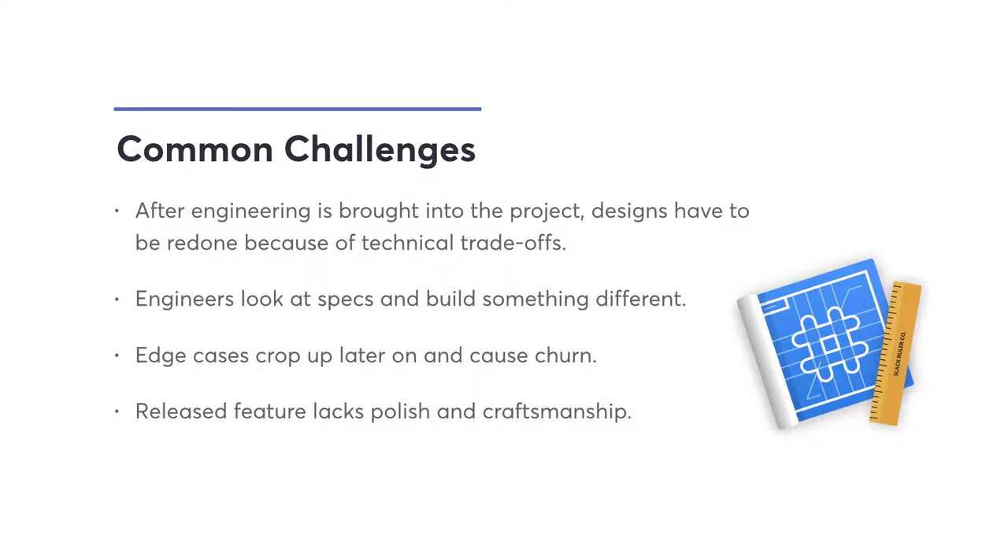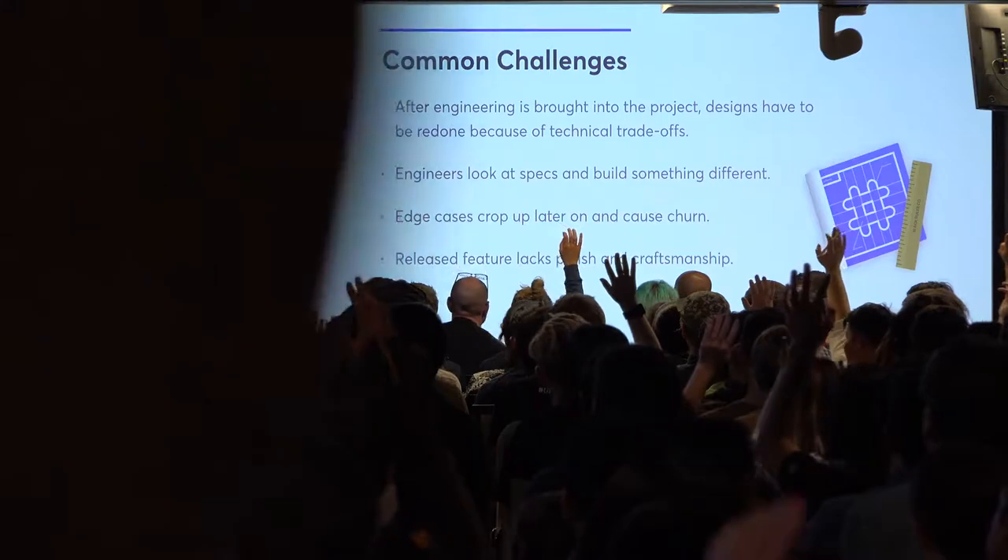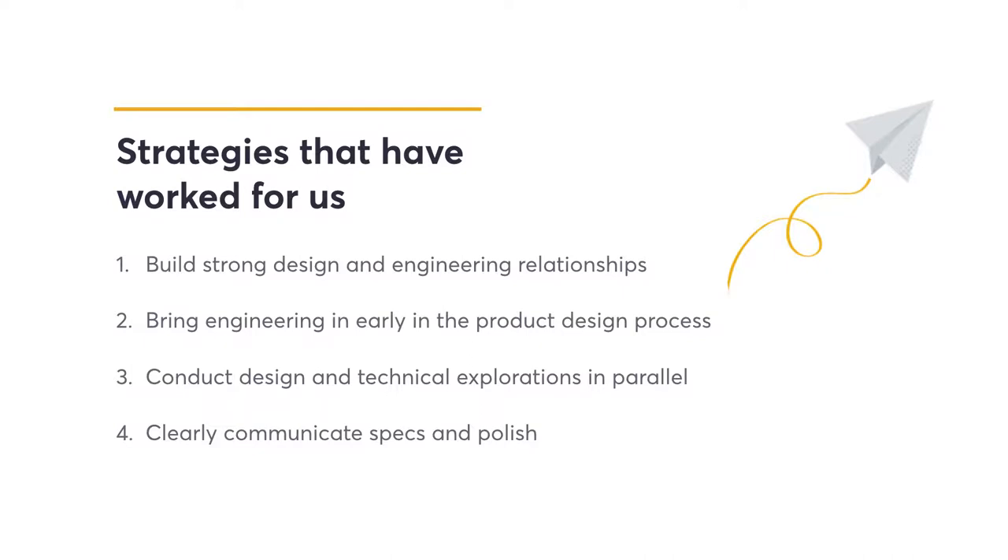And lastly, your released feature doesn't quite have the level of polish and craftsmanship you were hoping for — or even your engineering partners were hoping for — because you want to hit a deadline and sometimes sacrifice polish. And sometimes the 1.1 release never really happens because everyone has moved on to something else. These are things that have happened to me many times. A show of hands if any of this resonates — okay, a lot of hands.